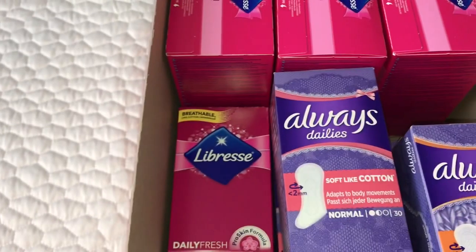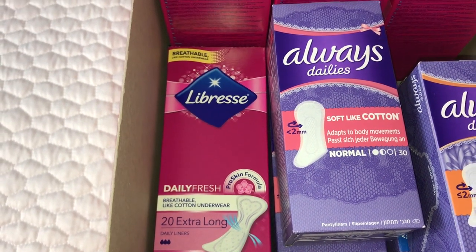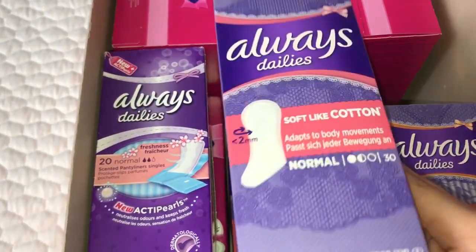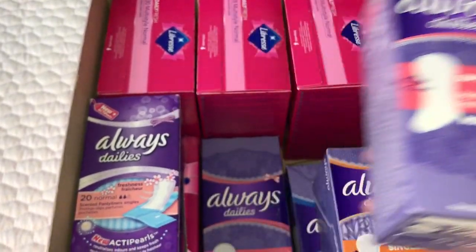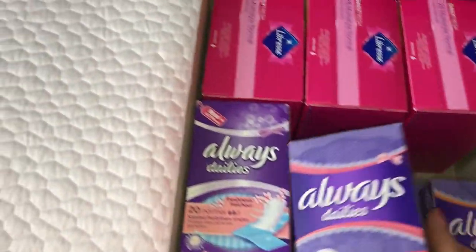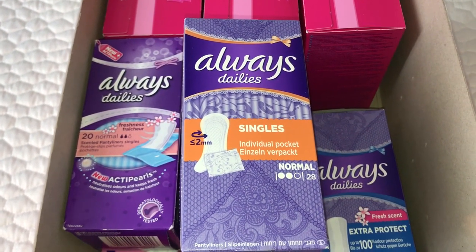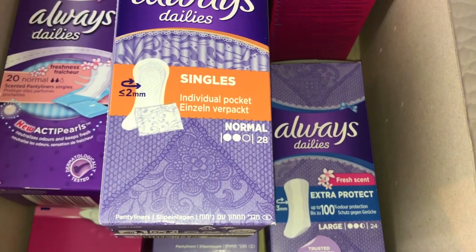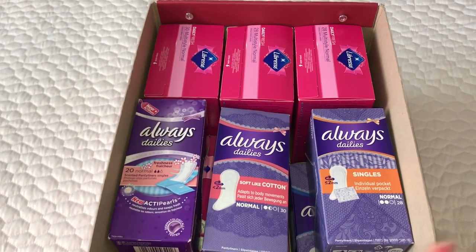Underneath that I have the Libra Daily Fresh 20 extra long daily liners. Then I just have a pack of the Always Dailies soft like cotton, adapts to body movements, normal in 30. Underneath that the same brand and formula but just in large. Then on top here I just have my Always Dailies single individual pocket 28 normal single wrap panty liners, and underneath that the Always Dailies extra protect with fresh scent 24 in large. That was it for this box.